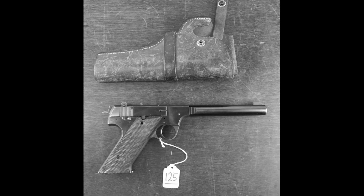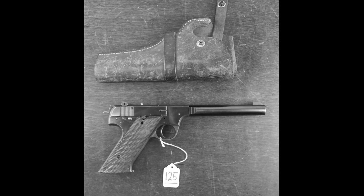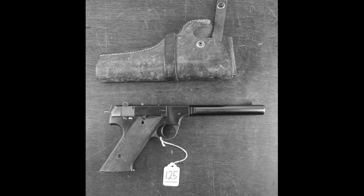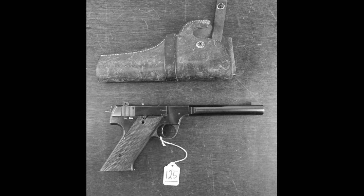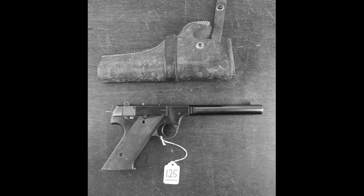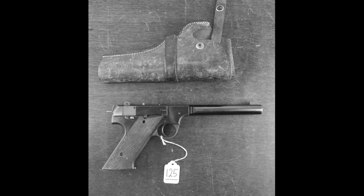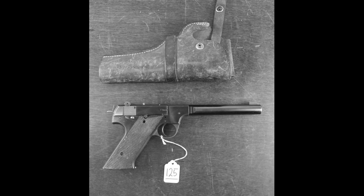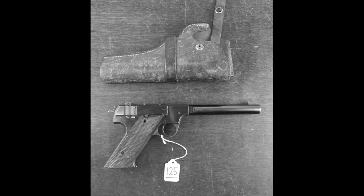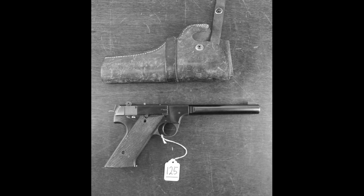Total wartime production reached approximately 2,600 units across multiple contracts. Surviving examples are extraordinarily rare — legally registered HDM pistols in the United States number in the single digits. Original authentic examples with documented provenance have sold at auction for substantial sums. Modern reproductions by ArmsTech Ltd built on period host pistols sell for several thousand dollars.